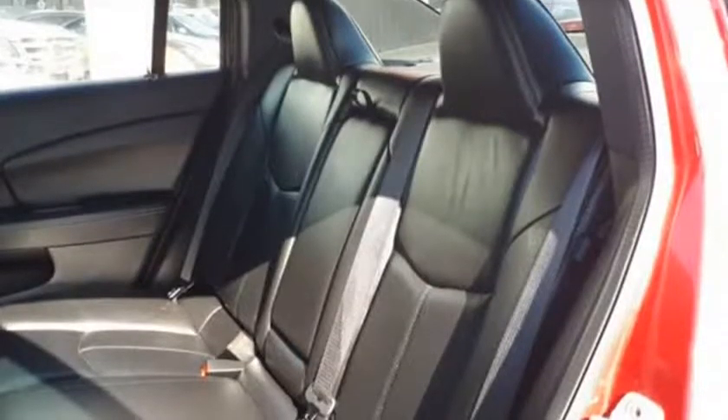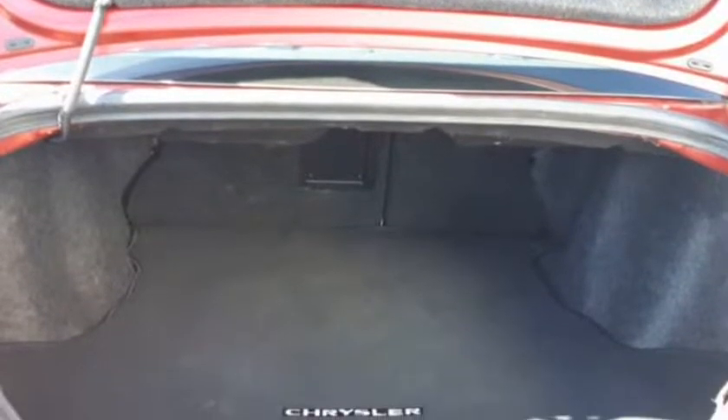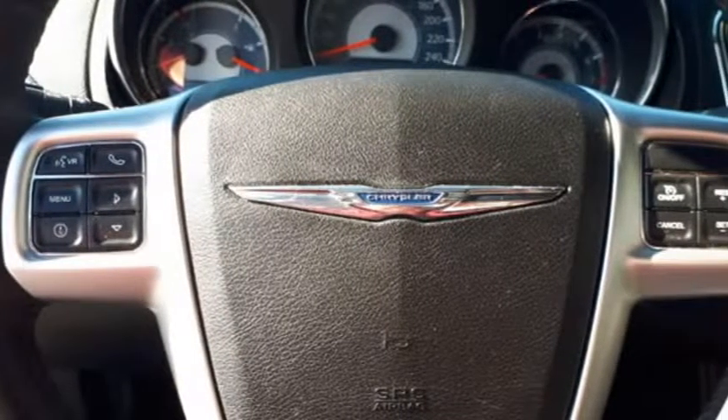This mid-size sedan offers you a smooth, comfortable ride. Let the summer sun shine in through the sunroof and feel the warm breeze. This car is also great for winter with heated seats, heated mirrors, and front-wheel drive. You will be comfortable and enjoy this car all year round.